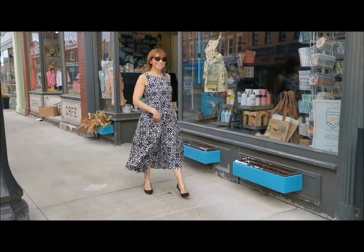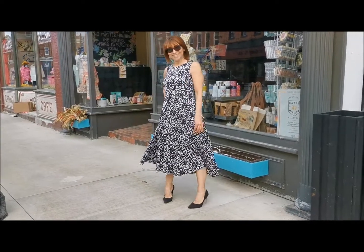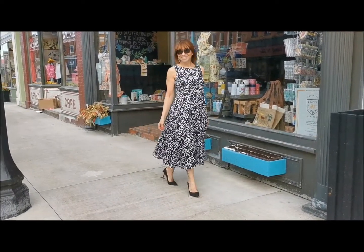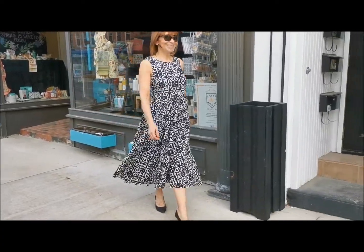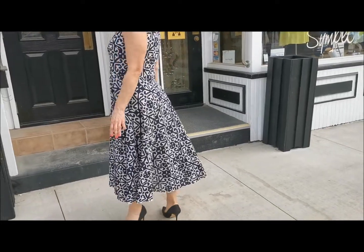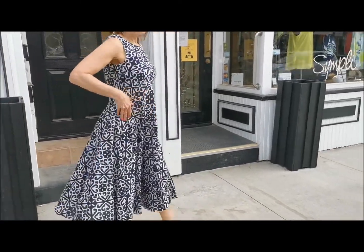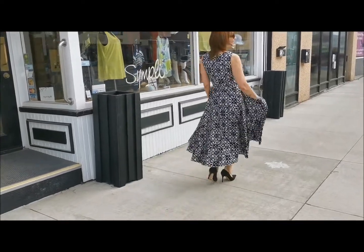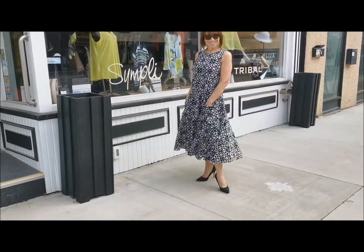Charlie B's printed fit and flare dress is made of 100% cotton, lightweight with a fun mosaic print. You can wear this dress on a spring day with a light sweater or cover-up, and it will make a seamless transition to your summer wardrobe as well. You can easily dress it up or down, and layer it with a cardigan or denim jacket for cool evenings.